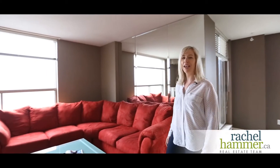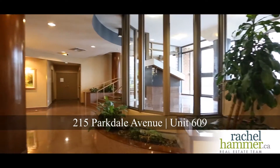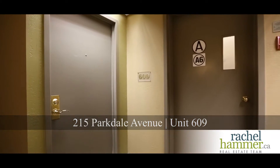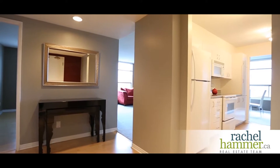Hello, my name is Rachel Hammer and today I'm excited to introduce to you 215 Parkdale, unit 609. This beautiful two-bedroom, two-bathroom condo is ready and waiting for you, with beautiful windows and in a great location. This stunning condo is in Ottawa's most desirable neighborhood in the downtown core. Enjoy close to 1,200 square feet of sunny, spacious condo living in this corner unit.